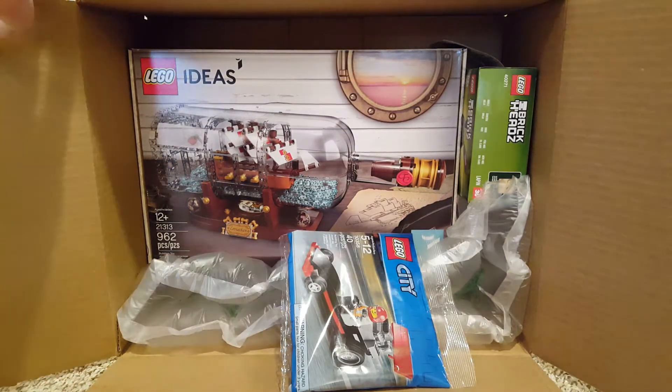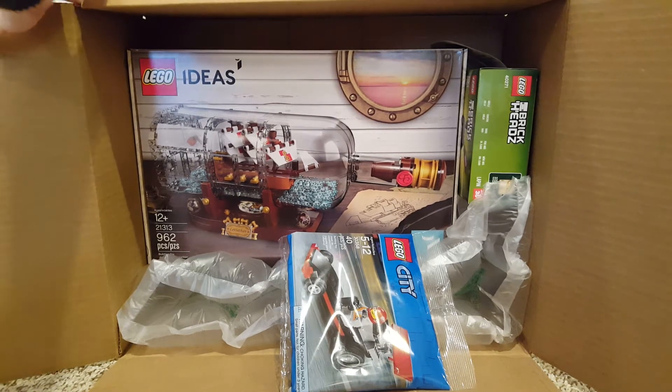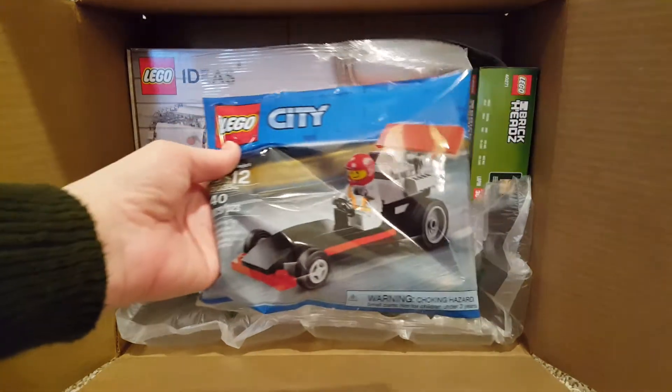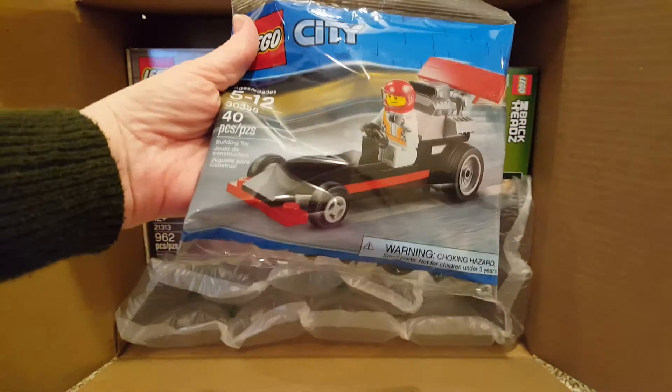I got a Lego Ship in a Bottle set, 21313, 962 pieces. And sadly they ran out of the Lego 60th anniversary set, but they started giving out these little dragsters as a freebie again, so I got another one of those.